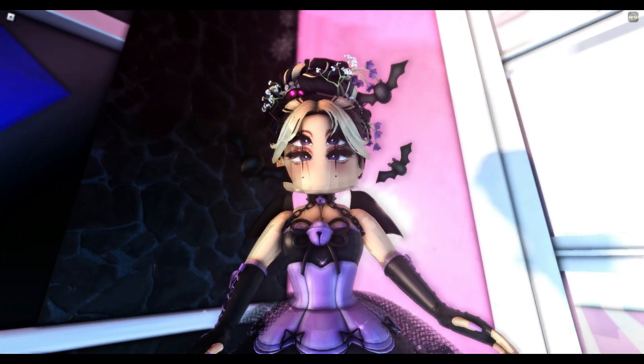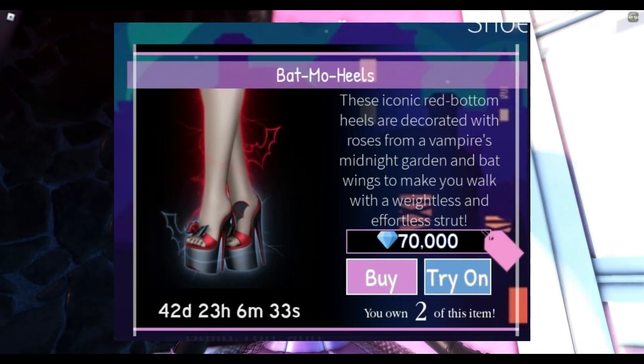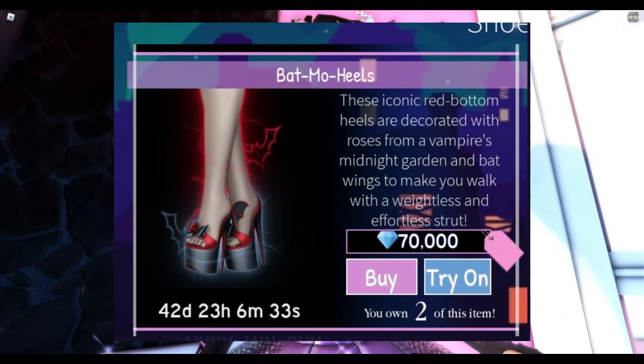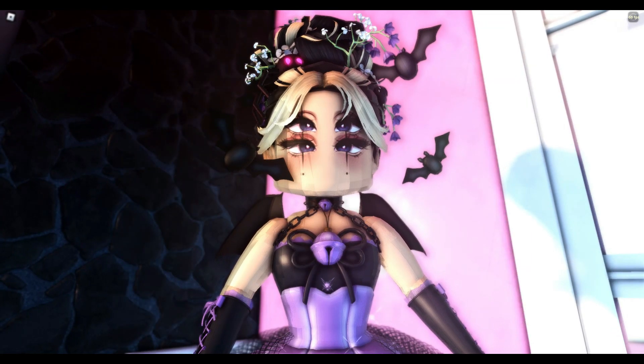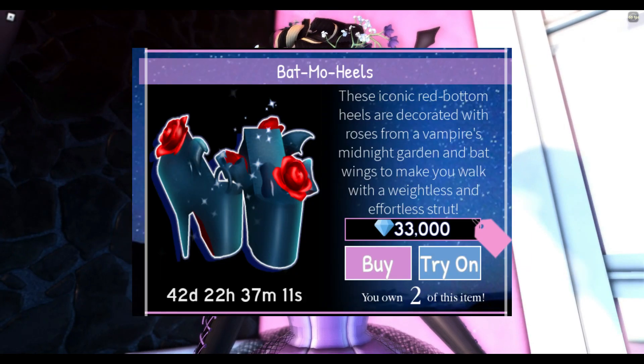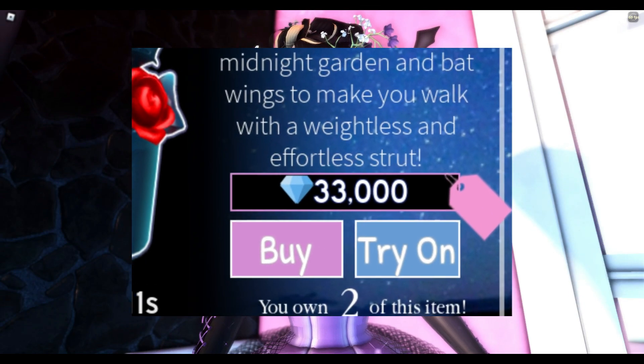Buy the Batmo Heels in Royal High right now if you've ever wanted them. They have so many toggles for the new update, but they also cost 70k in the new update. They're 33k now in any other realm unless you go to Moonlight Square. So please, if you want affordable Batmo Heels, buy them now.